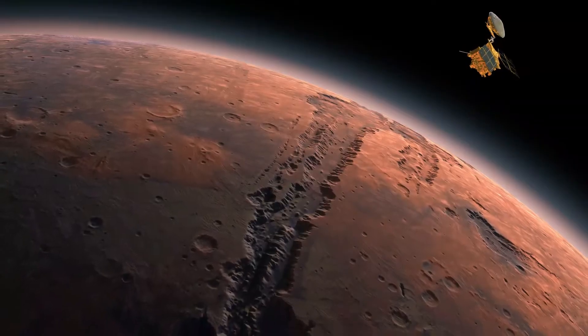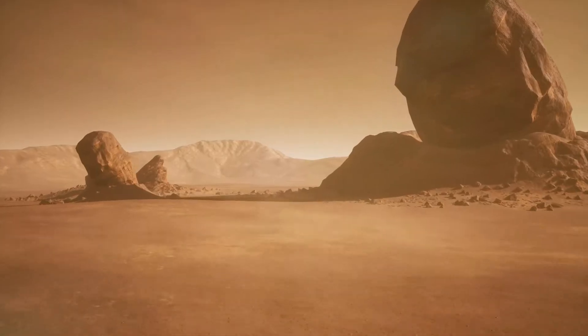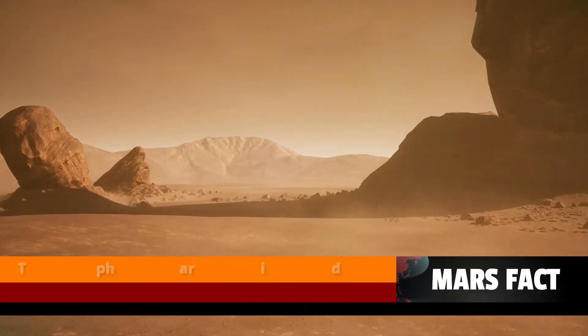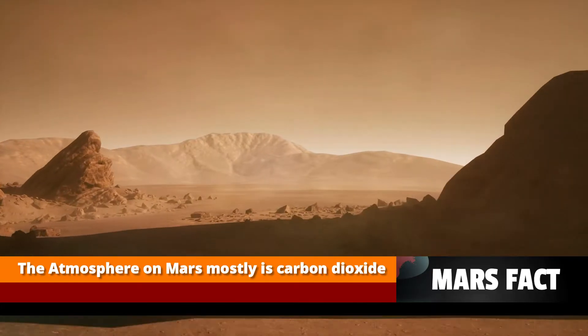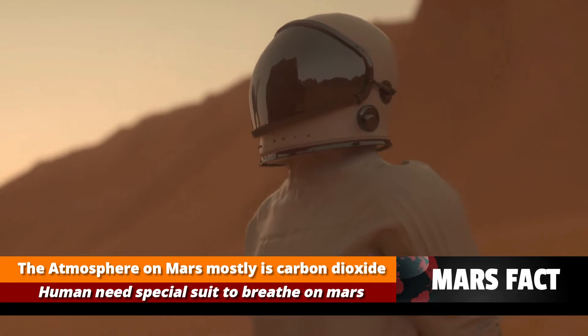It's smaller than Earth but it's still a big planet. The atmosphere on Mars is very thin and it's mostly made up of carbon dioxide. This means that it's not possible for humans to breathe on Mars.